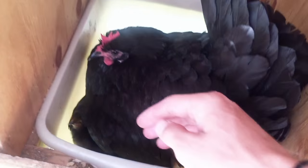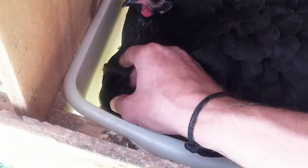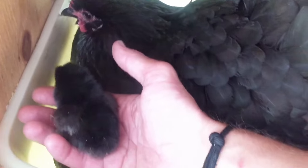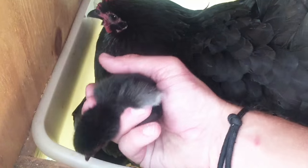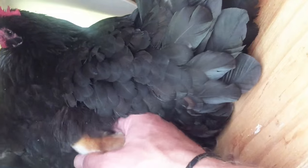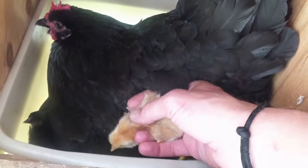Here she is and I'll show you some of the chicks that are under her. There's some black ones just like her. There's one of them, and then there's also a couple reds under here as well, because of course all the chickens lay eggs in these different nest boxes, and whenever there gets a bunch of eggs all piled up, Miss Black decides to go broody. This is the second time she's done this.